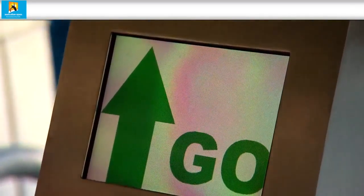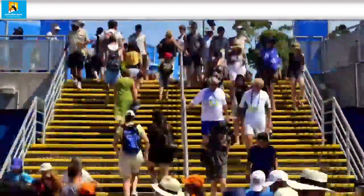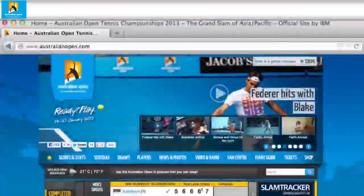The Australian Open is hugely popular and tickets go fast. You can buy your tickets at any Ticketek outlet, and to learn more go to the Australian Open website.